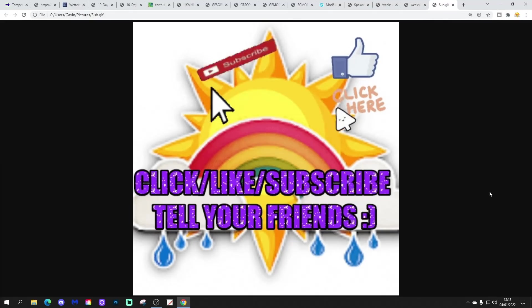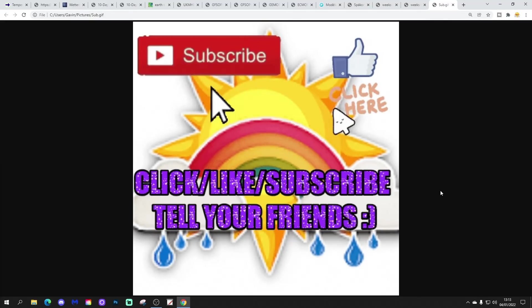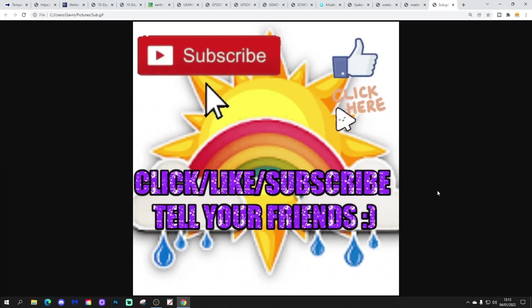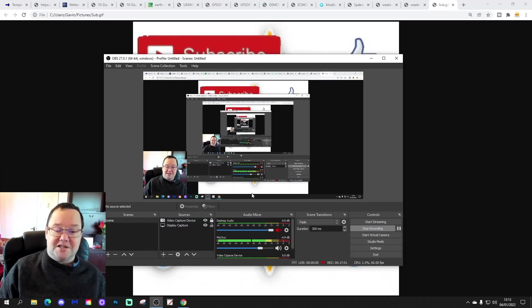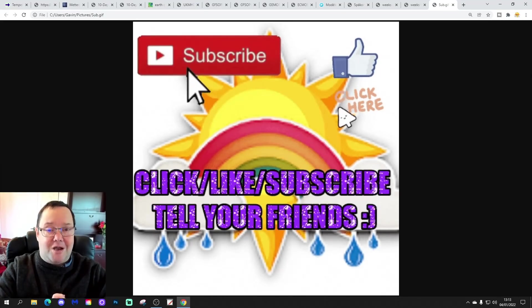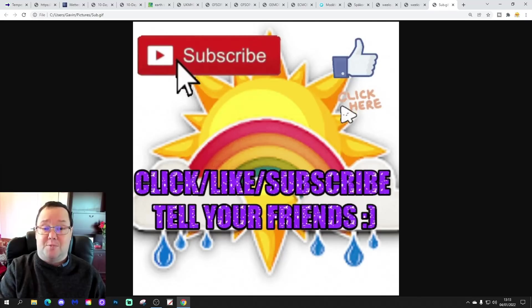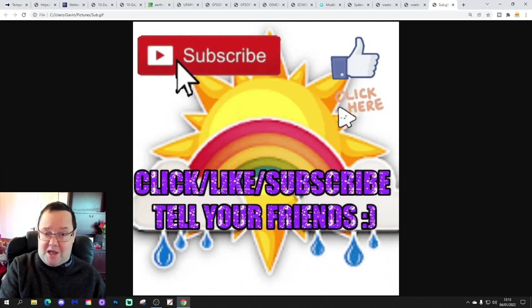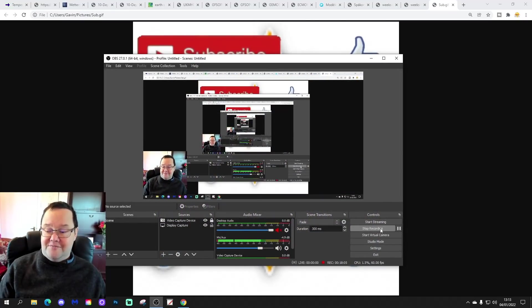If you enjoyed the video, please give us a like and make sure to subscribe to our channel. Drop a comment and let us know what you think. That's it for today's videos. Tomorrow we're going to have a 7am broadcast, the USA broadcast is back tomorrow, and a long return to 14 days as well. Keep checking back to the channel for more. Thanks for watching.